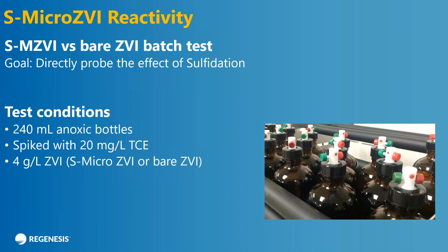So that's what the material looks like and what it is. Let's talk about the reactivity. In San Clemente, California, we have a very advanced treatability study group who's done a lot of experiments to test the reactivity of this material. Some are done in bottles, some are done in columns. This test here was a bottle test where we put 240 milliliters of anoxic water into these bottles, spiked it with a moderately high concentration of TCE, about 20 milligrams per liter or 20 ppm.